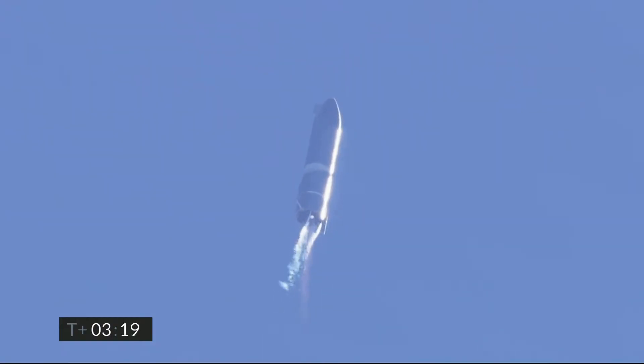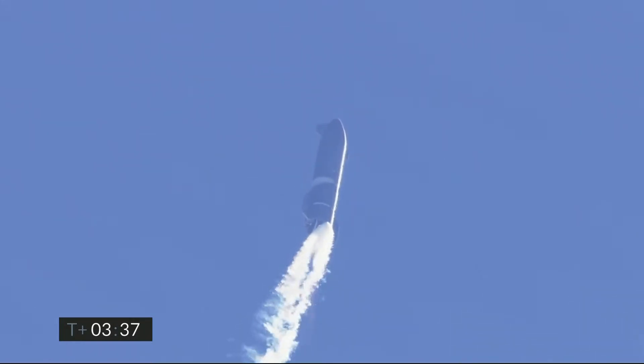T plus 3 minutes 20 seconds — we've shut down engine two on time, as you saw on the screen just a few seconds ago. Starship is now climbing on the power of engine number one, headed to the 10 kilometer altitude. T plus 4 minutes, vehicle is at 10 kilometers — it is at apogee. We're continuing to throttle down engine number one to hold altitude.